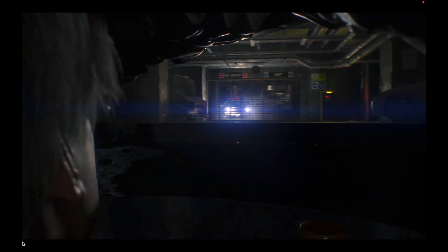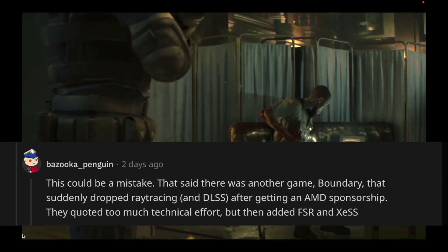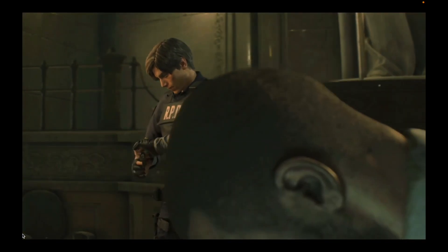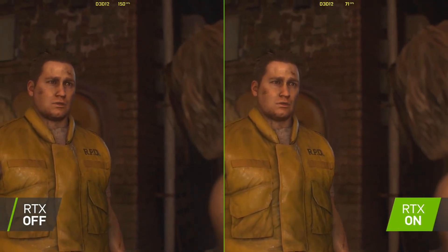Players started noticing something was off when the Resident Evil games received a new update overnight. Reports from Steam users in the community section and discussions on Reddit revealed that ray tracing support had vanished, and some even claimed the HDR option was broken. It's like Capcom decided to take a step back in time, leaving us all scratching our heads.